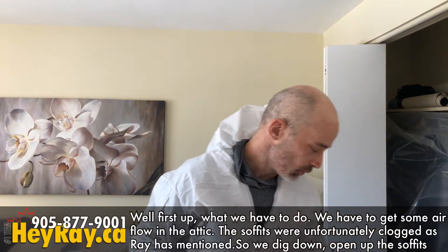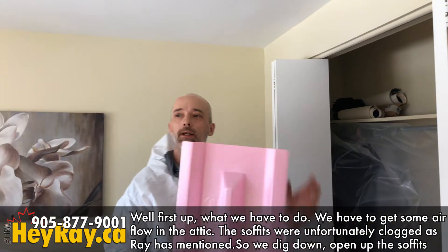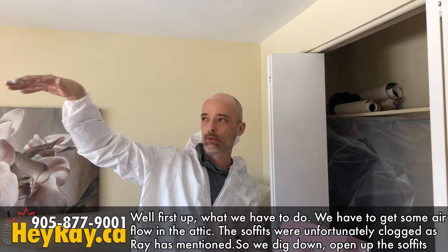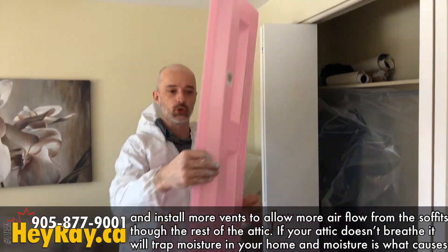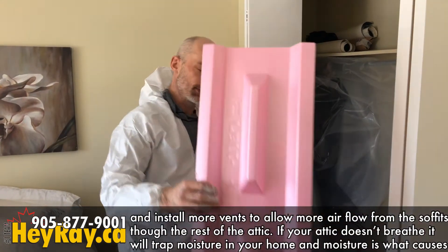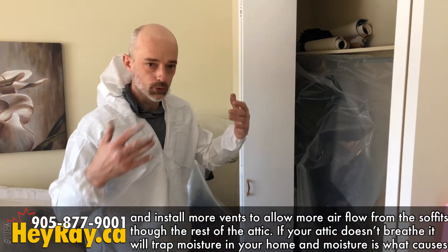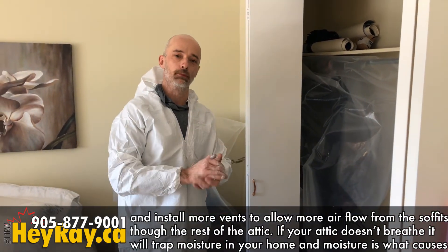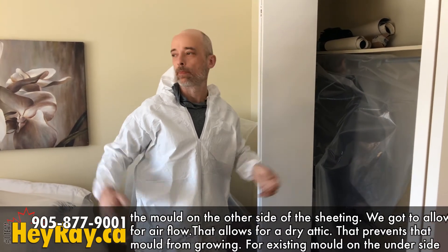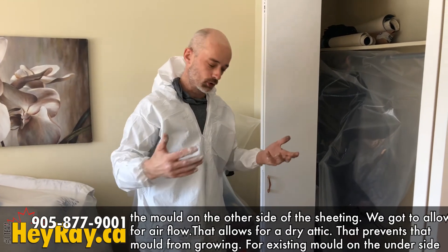First up, what we have to do is get some air flowing in that attic. The soffits were unfortunately clogged, as Ray mentioned, so we dig down, open up the soffits, and install a muller vent to allow continuous airflow from the soffit up through the rest of the attic. If your attic doesn't breathe, it'll trap moisture from the inside of your home. That trapped moisture is what causes the mold on the underside of the sheeting. Allowing for airflow keeps the attic dry and prevents mold from growing.